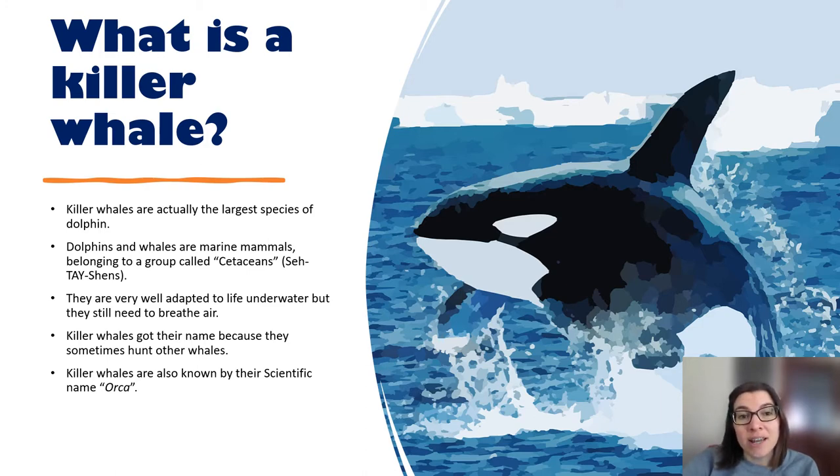Killer whales got their name because they actually hunt other whales sometimes, such as grey whales — they go after injured whales or young calves. Killer whales are also known by their scientific name, orca. I'll be using both the term orca and the term killer whale throughout this presentation.